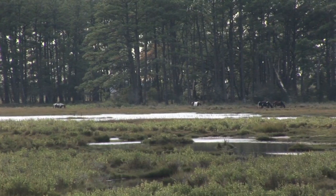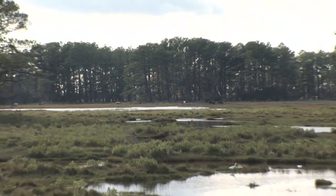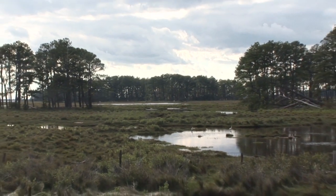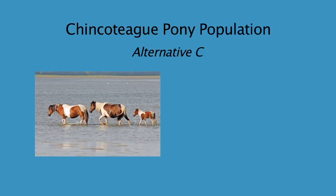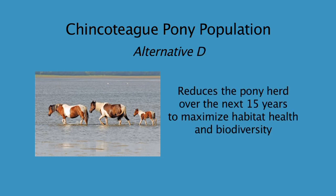When we get to Alternative B, that's when we start doing exciting things with the ponies. We actually not only want to maintain the current population the way it is, but we also want to work with the volunteer fire department to maybe use the ponies to help us in our management within the impoundments — we've not tried that before. Like Alternatives A and B, Alternative C maintains the current pony population as long as the land base allows for safe pony management. Alternative D is the only alternative that proposes reducing the number of ponies on the refuge over the next 15 years.